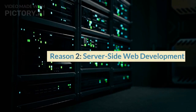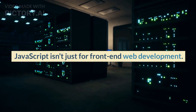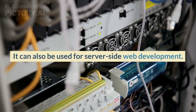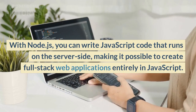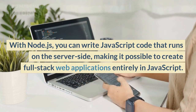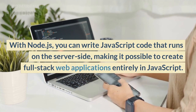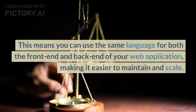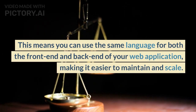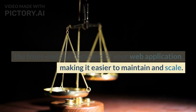Reason 2: Server-side Web Development. JavaScript isn't just for front-end web development — it can also be used for server-side web development. With Node.js, you can write JavaScript code that runs on the server-side, making it possible to create full-stack web applications entirely in JavaScript. This means you can use the same language for both the front-end and back-end of your web application, making it easier to maintain and scale.